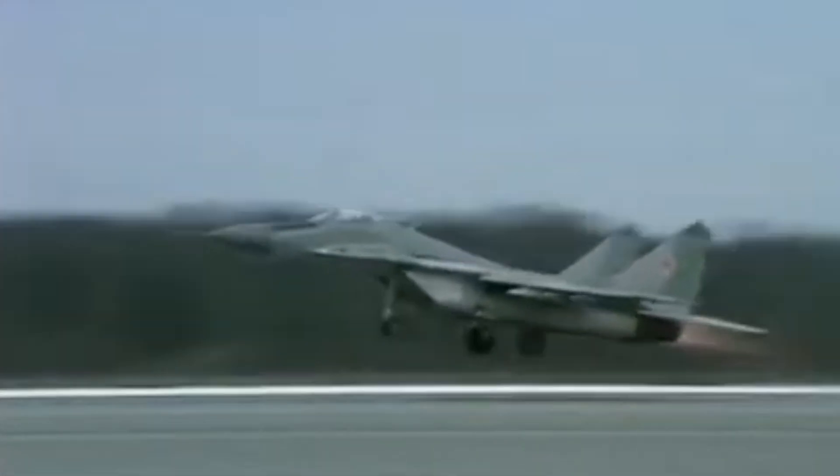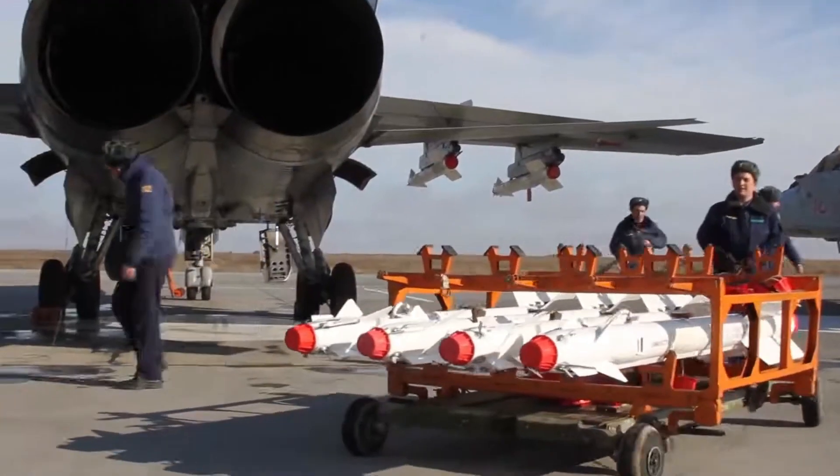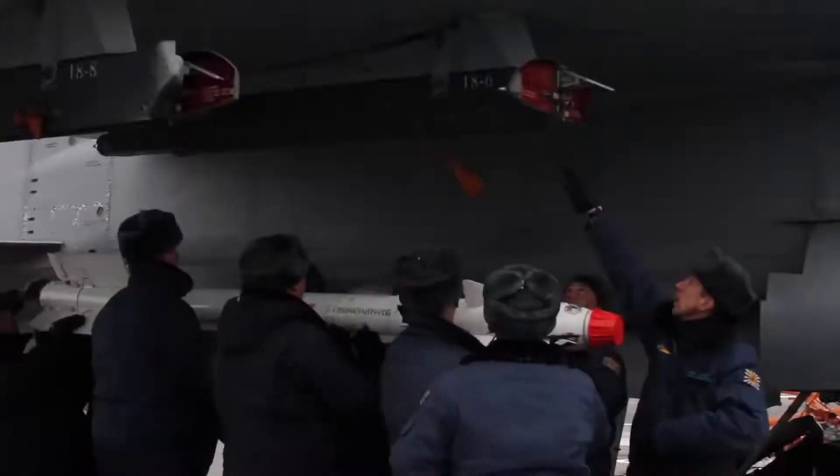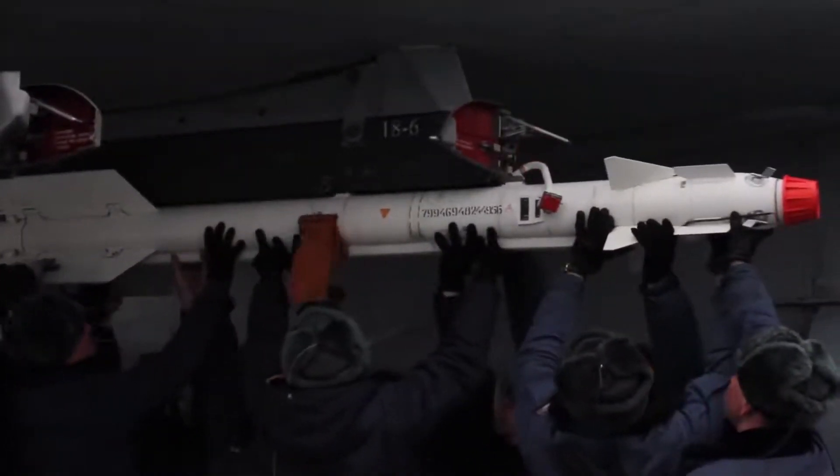The West discovered something quite uncomfortable: the R-73 missiles represented the fourth generation of short-range missiles, the most advanced of the time, and easily surpassed any Western short-range missile.